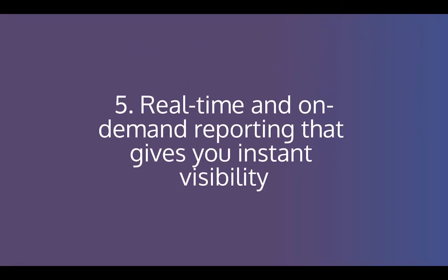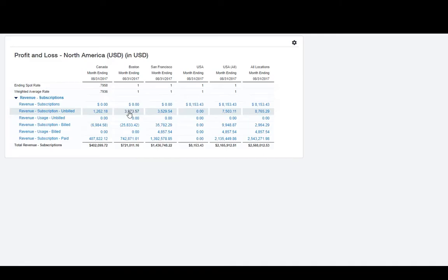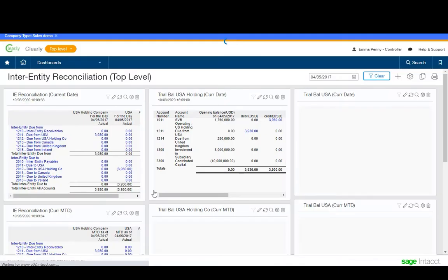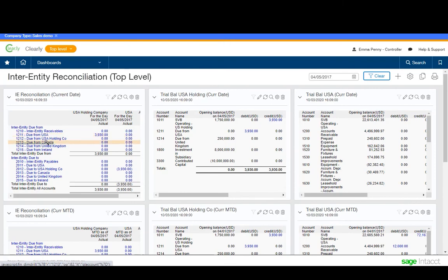Number five: real-time and on-demand reporting that gives you instant visibility. Multi-dimensional reporting allows you to slice and dice your nominal to build powerful interactive management reporting that doesn't require complex spreadsheets. Analyze across customers, entities, products, departments, and any other custom dimensions that you define.